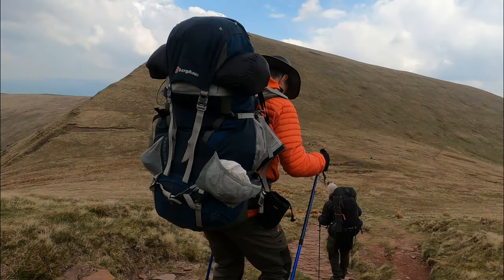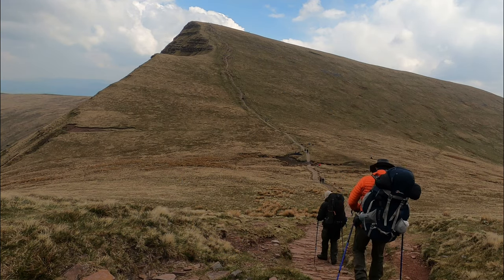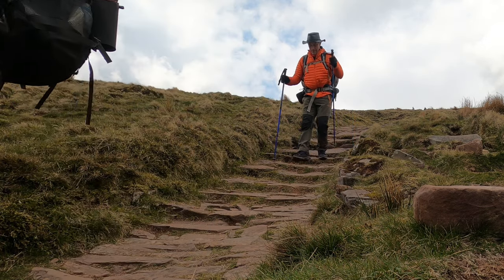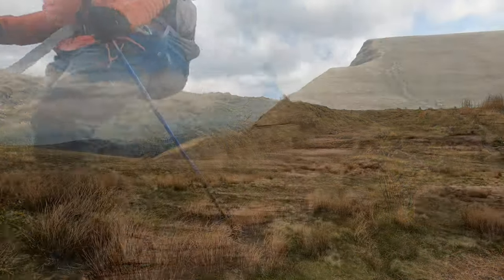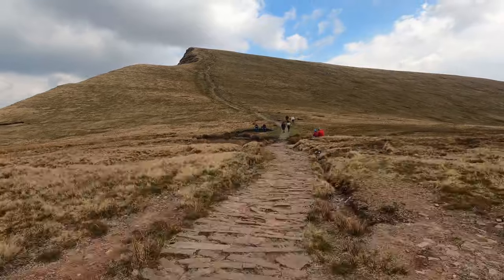This whole area is so popular that over the last 10 years or so many of the path sections have been repaved, making the walking a little firmer but less destructive of the lovely countryside around. As always we stick to the paths as much as possible.